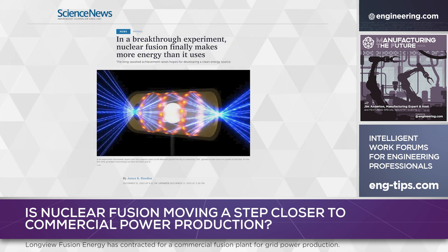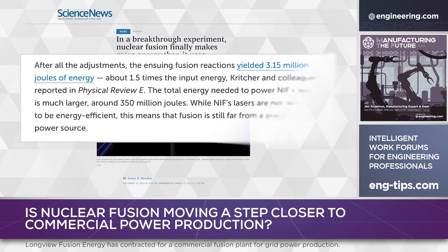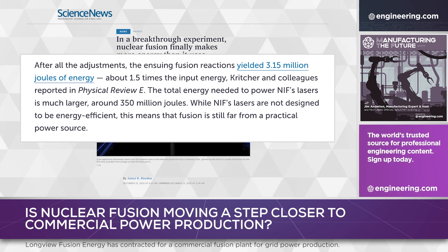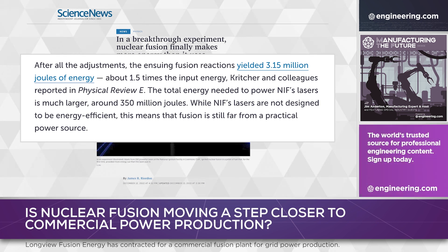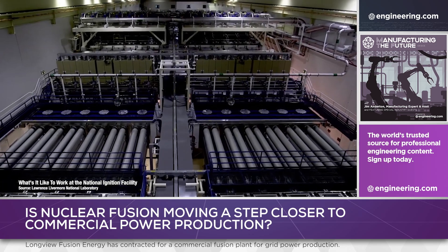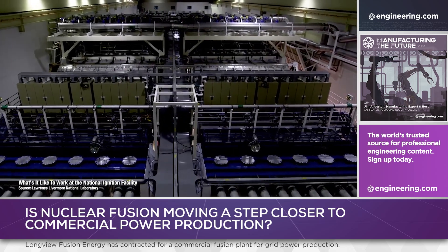History was made when the National Ignition Facility achieved target gain, producing more energy than the amount of laser energy delivered to the fusion target. 3.15 megajoules of energy were produced from laser energy imparted on the fuel of 2.05 megajoules. A net gain of 1.5 is significant, but the energy consumed by the laser systems is enormous, resulting in wall plug efficiency of under 10%.